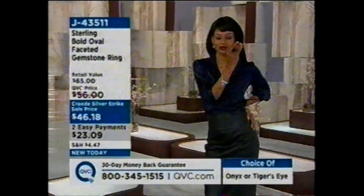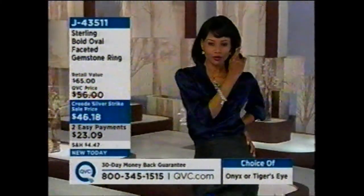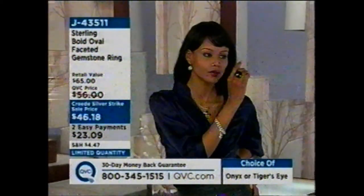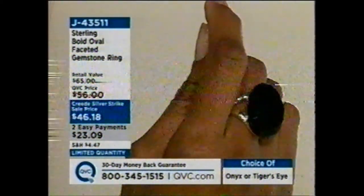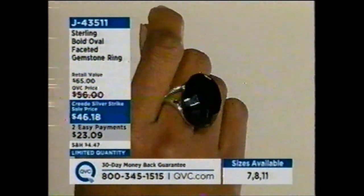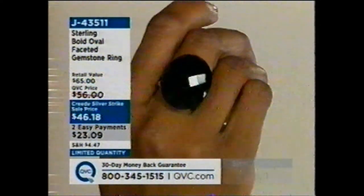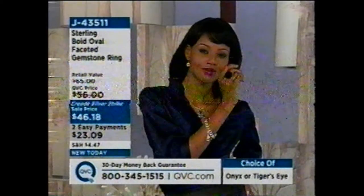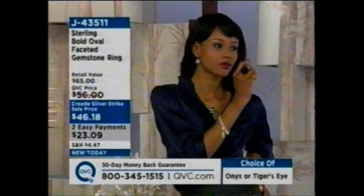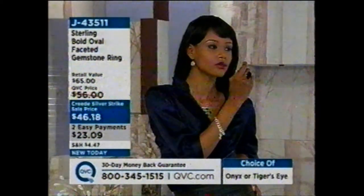Maria said she couldn't decide, and at $23.09 per ring per month, why not? Item j43511. Update: in the onyx, sizes 7, 8, and 11 only — about two dozen in each. In the tiger's eye, five dozen in size 7, five dozen in size 8, and a dozen in size 11. If you ever needed an incentive to get on the phone, now is the moment. We have to wrap up — it's almost sold out.